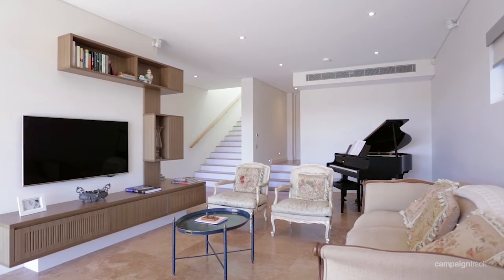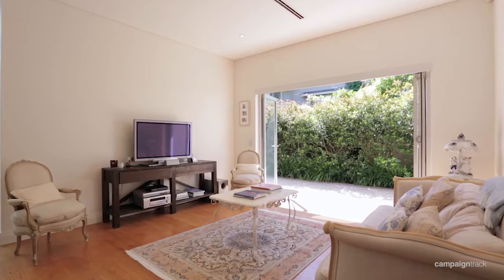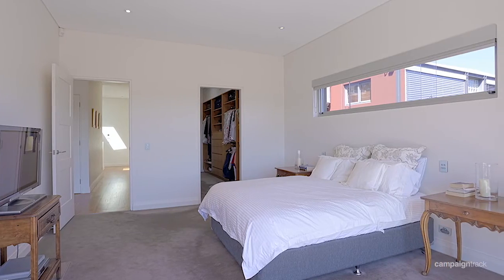The finish here is what I think is really going to impress the people who inspect it. On the entertaining area there are travertine floors, on the living area there are American Oak wood floors, and the bedrooms have carpet.